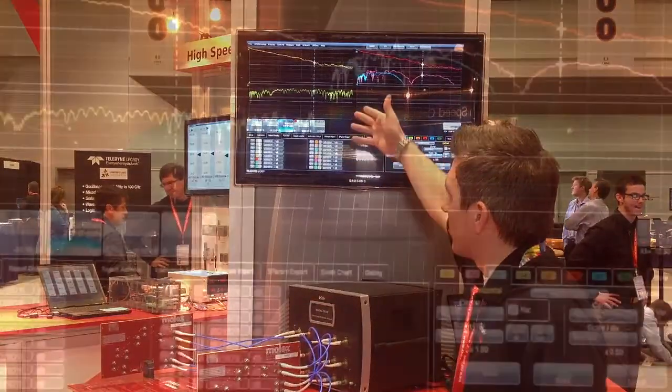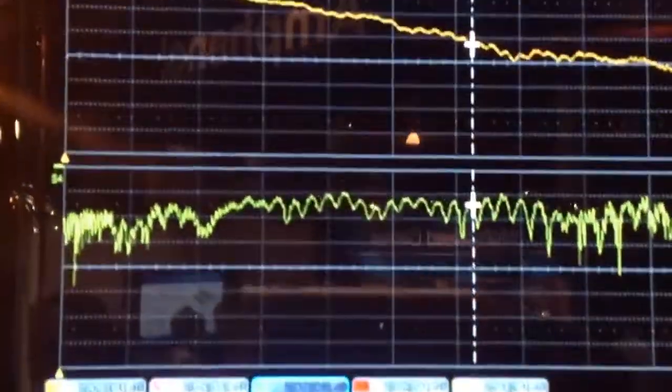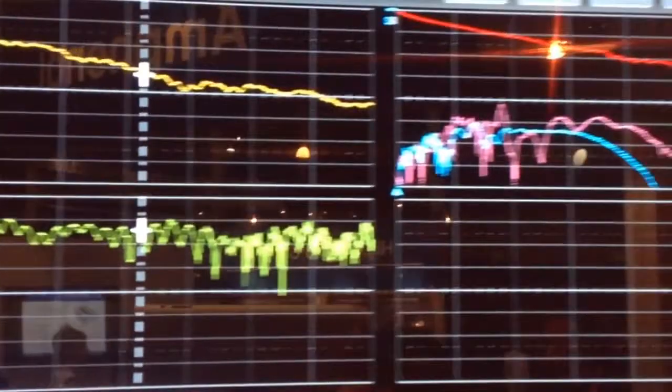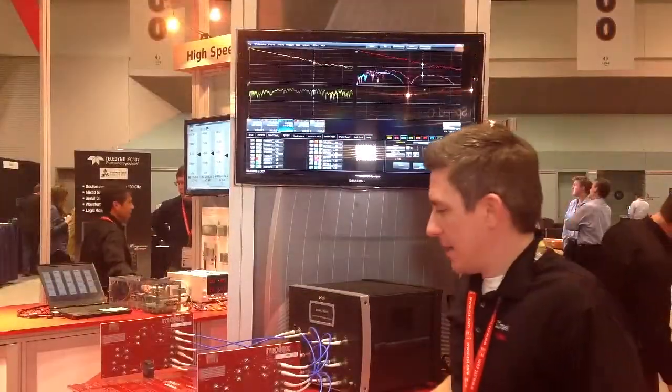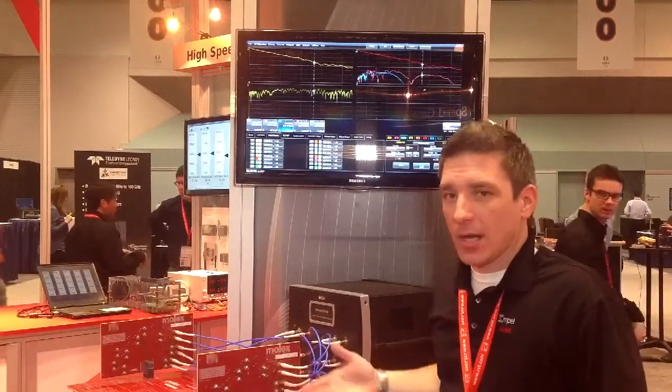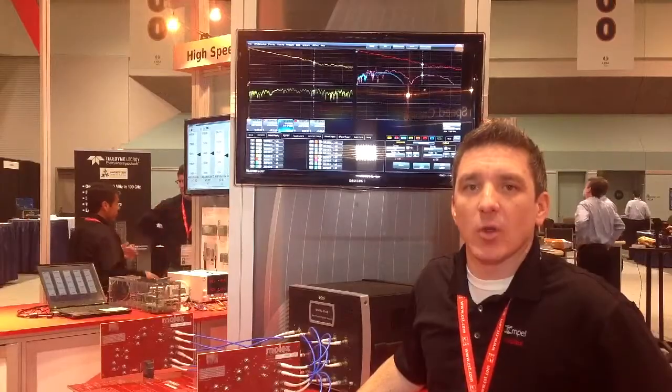So essentially, what we're reporting on the screen or monitor here is we have our insertion loss, we have a return loss plot, and then showing signal-to-noise margin at a 12.5 GHz Nyquist. For more information on Impel and the resources we have available for high-speed development, please see Molex.com.